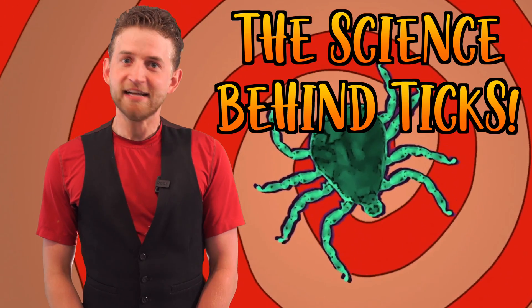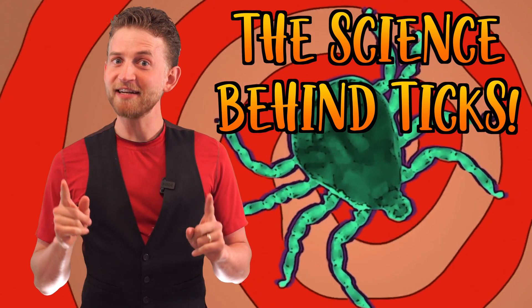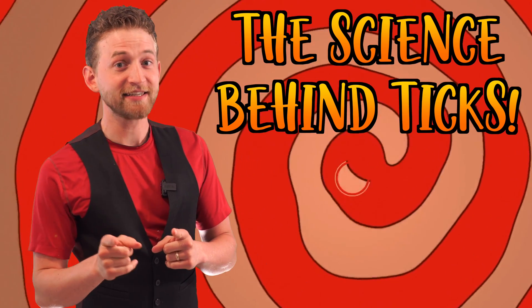Well, it's spring heading into summer, which means it is everyone's favorite season. Of course, I'm talking about tick season. Let's dig a little bit deeper into these amazing arachnids and find out about the science behind ticks.